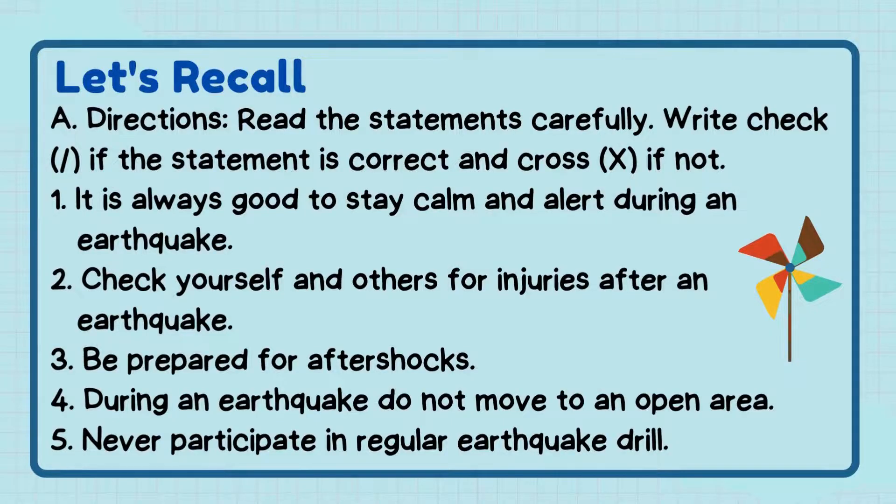Before we proceed to our lesson, let's have a review first. Let's recall. Letter A — Directions: Read the statements carefully. Write a check if the statement is correct, and a cross if not.